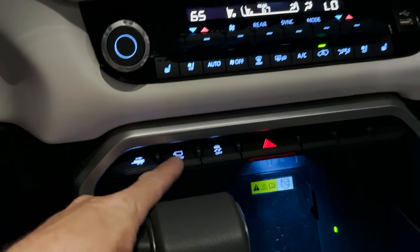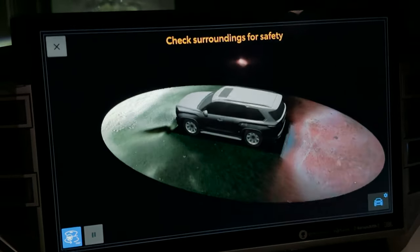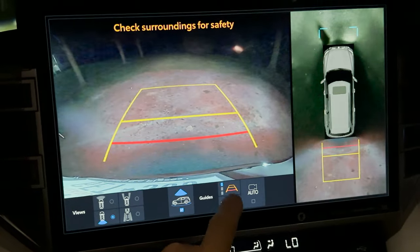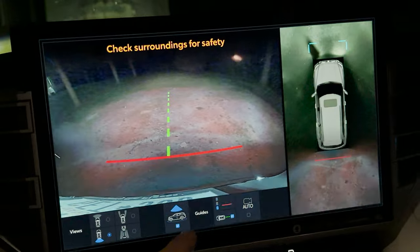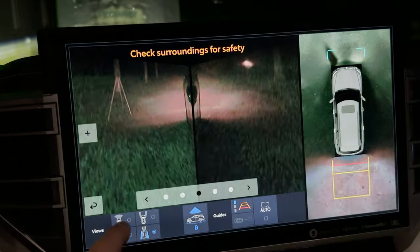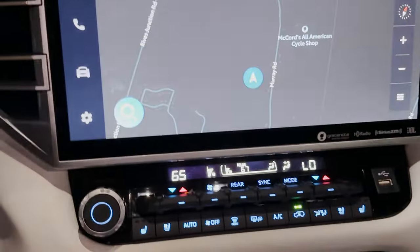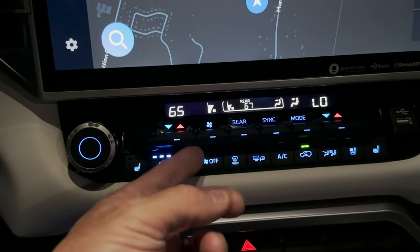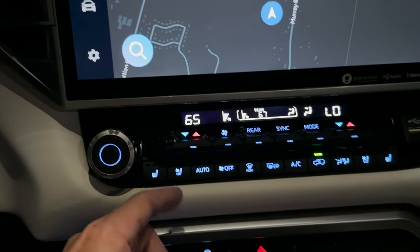We've got our panoramic view. Here's our backup camera. You can change those views and then see in front, behind, along the sides — whatever you want to see. And then we've got heated seats, cooled seats, right there on both sides. You can address the rear and sync everything up how you want it. Pretty neat stuff.